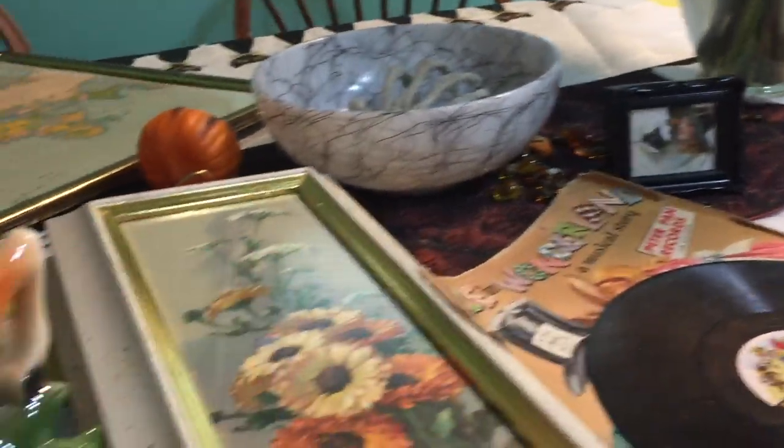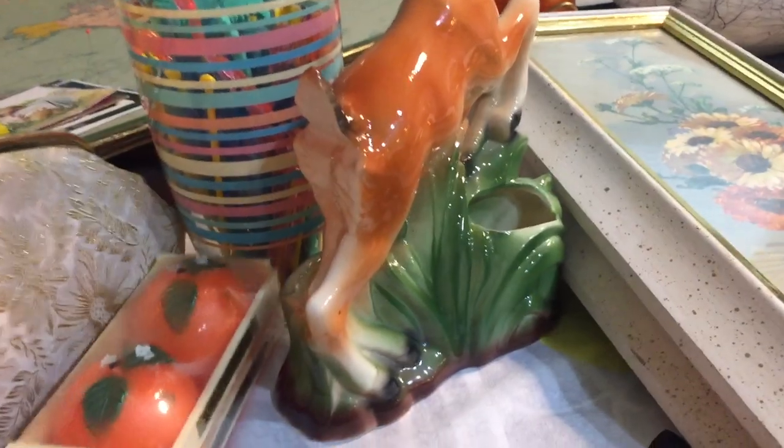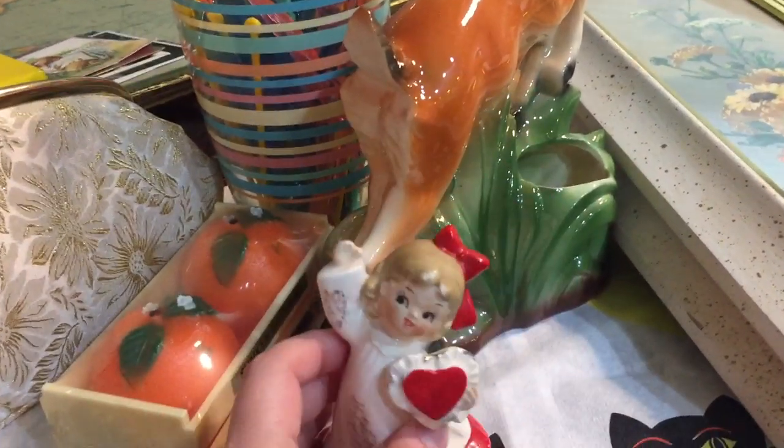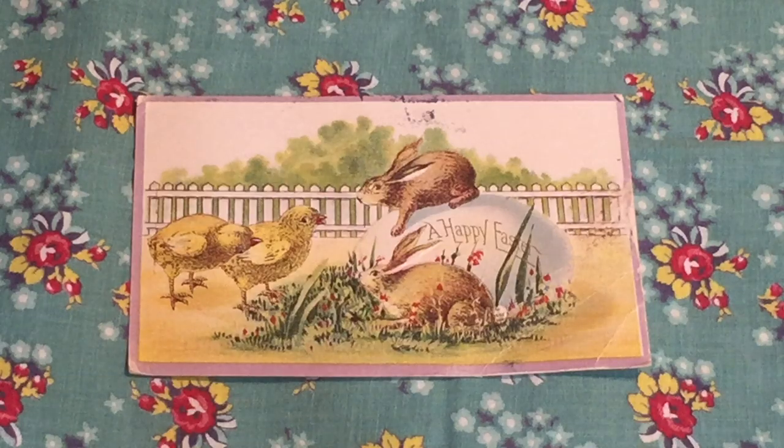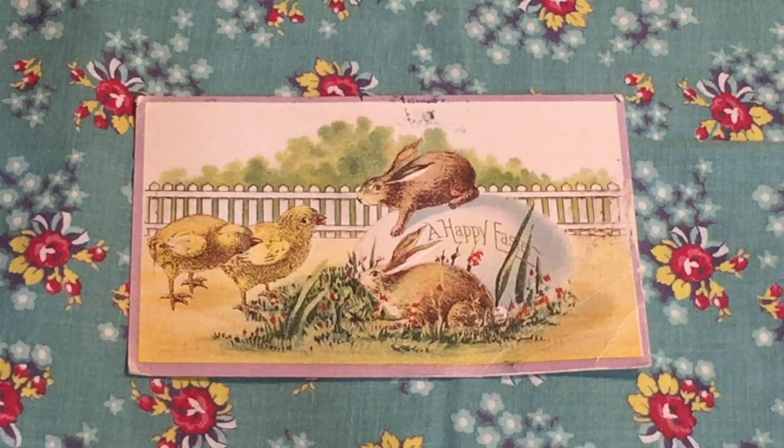So those are the items I found last week at the thrift store — except for the little girl, which was over the weekend. Now I'm going to show you the postcards that are coming in for the giveaway. I have six postcards in total to show you.